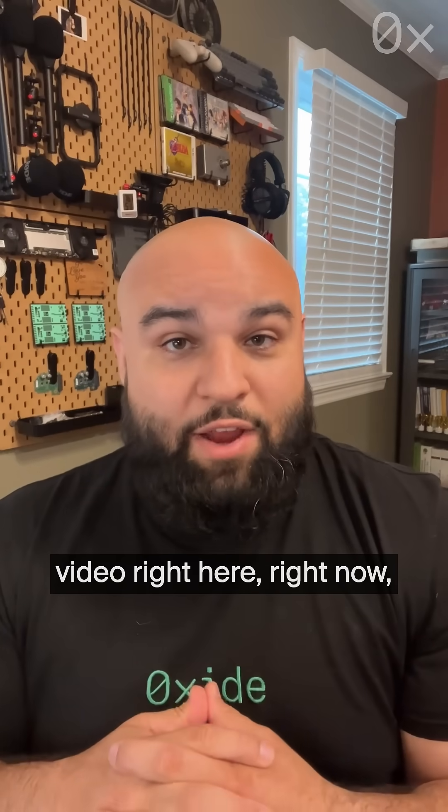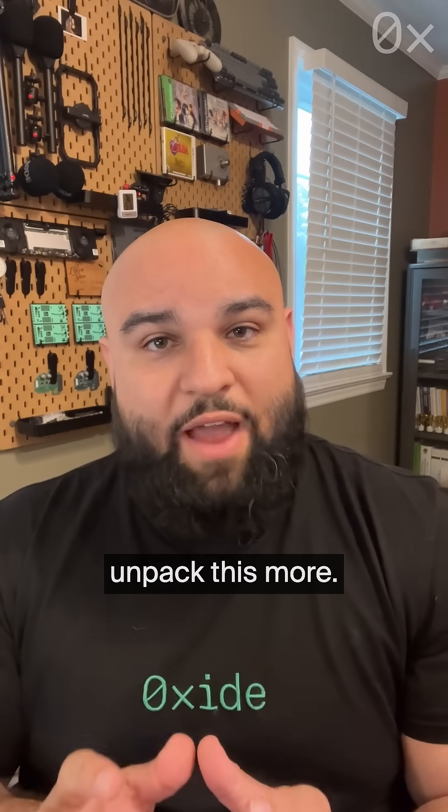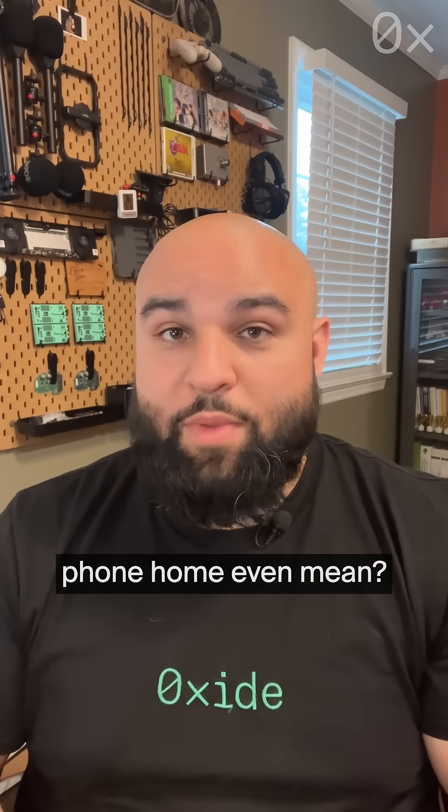I honestly could end this video right here, right now, and that's all for FAQ Friday. But I kind of want to unpack this more, so let's dive in. First, I want to cover: what does phone home even mean?